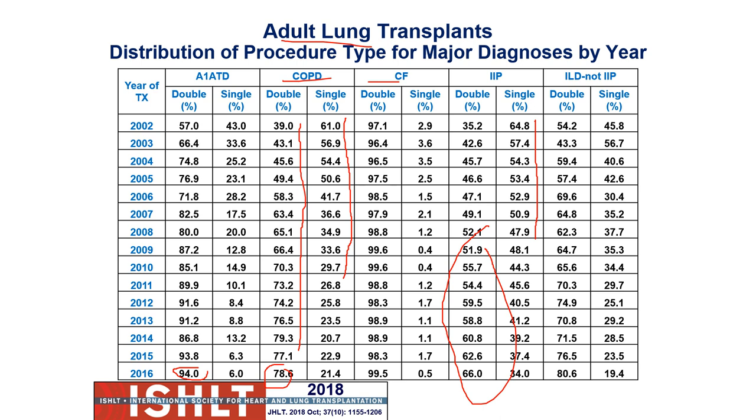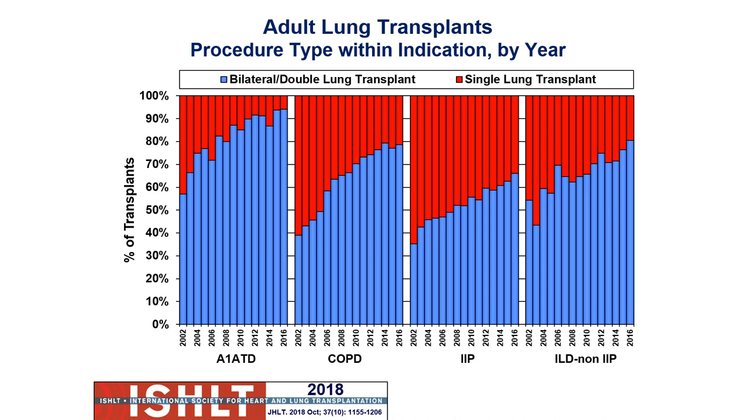For COPD, it's going to be a bilateral transplantation. Alpha-1 antitrypsin deficiency, which can cause a type of COPD, is almost always a double lung transplant. In pulmonary fibrosis, you may still see a significant number getting a single lung because that lung is not hyperinflating — it's actually getting smaller — so there's less concern about compression.